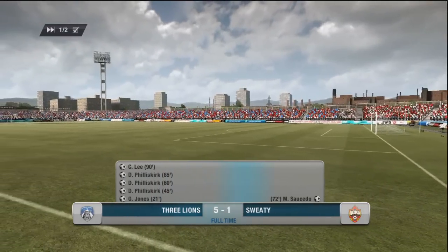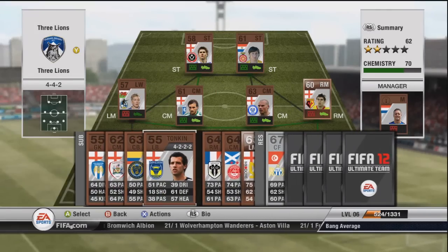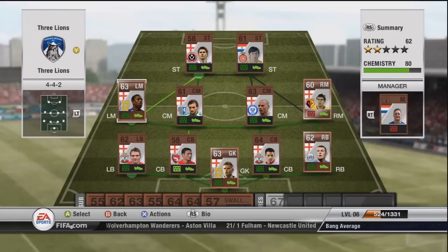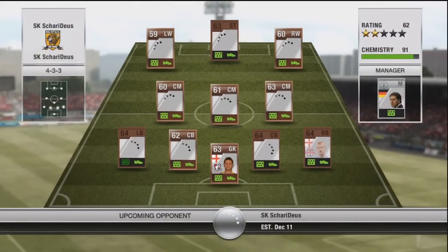In between this game and the next, I replaced Anthony Tonkin at left back with a better English left back, and replaced Ben Swallow at left mid with the English left winger from MK Dons. I can't remember his name off the top of my head — it's not a very English name — but I'm sure I'll find out in the highlights of the next game.